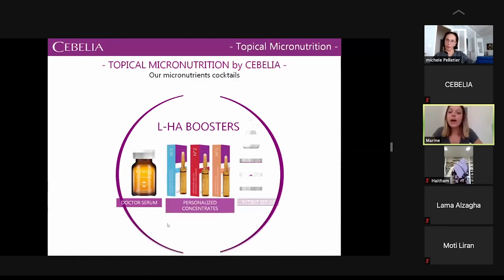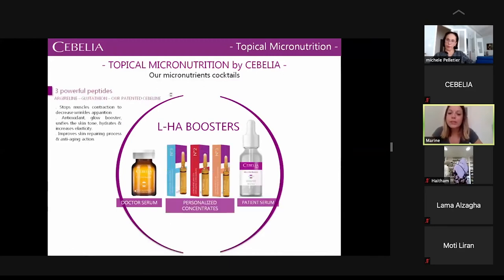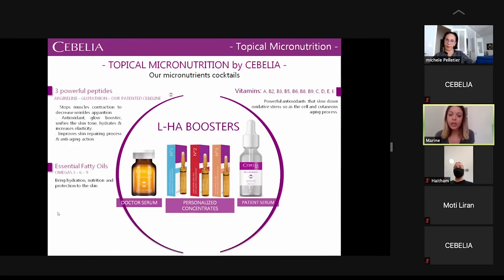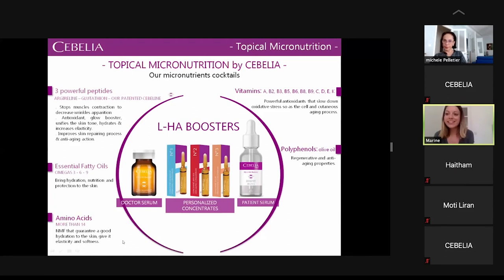The range includes the doctor's serum, the personalized concentrate, and the patient's serum. Inside the formula, you have a micronutrient cocktail composed of three powerful peptides — including Argyolin and the patented peptide Sebelin — along with essential fatty oils, a powerful cocktail of vitamins, polyphenols, amino acids, and minerals.